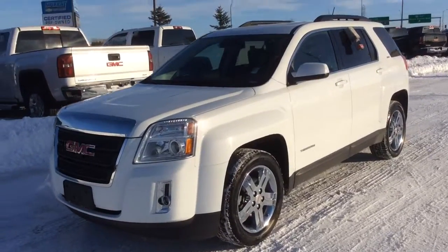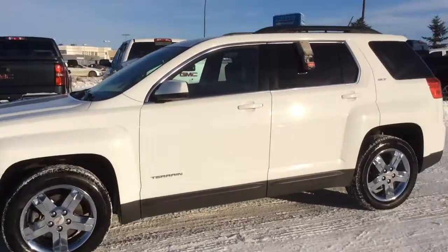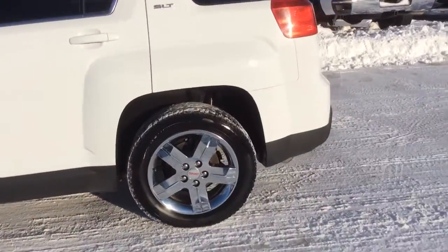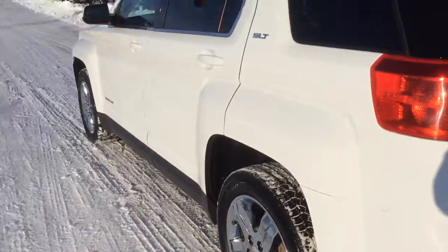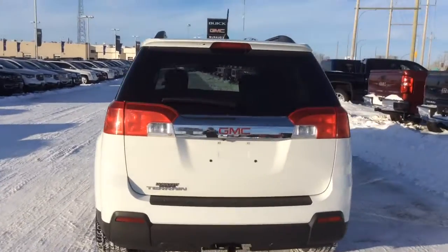Hey, this is Brendan from McNaught here to show you our 2013 GMC Terrain. This is an SLT trim, so it has a leather interior, chrome rims, and lots of tread left on the tires. Under the hood is a 2.4L 4-cylinder engine sending power to the front wheels.